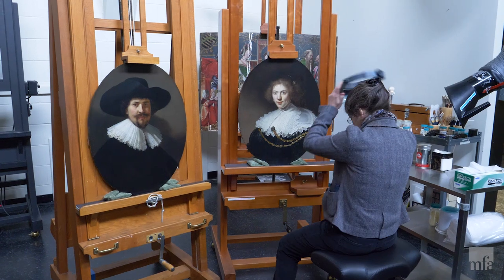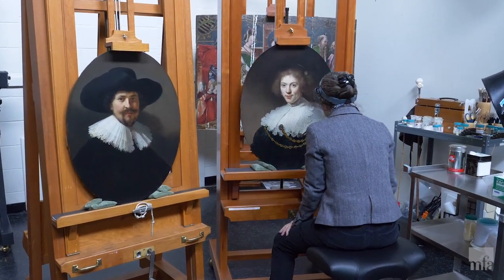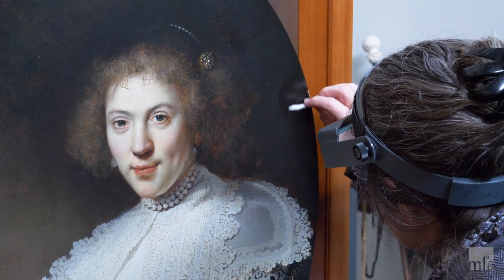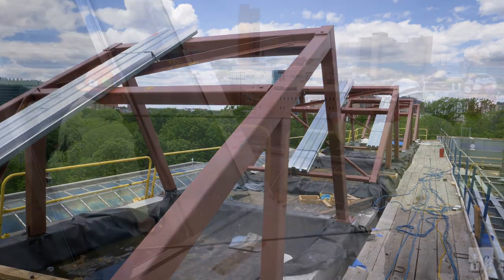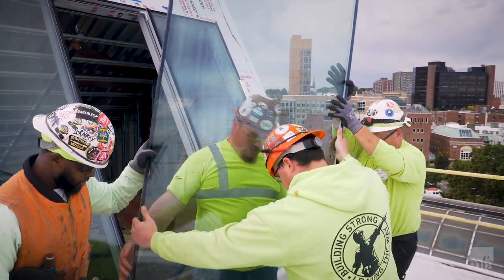It will make a huge difference to the quality of the light in the conservation studio — we'll have more light. We're always light-hungry in conservation; we always work with natural light, it's the most accurate light we can possibly have. And not only will it bring in more light, it will bring in good north light, which is the best color-rendering light and also the most constant light that we can have.